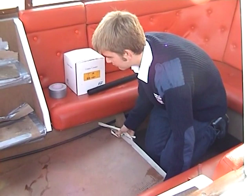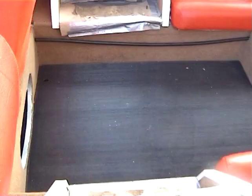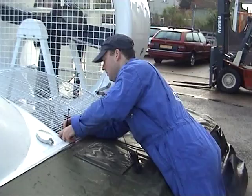This is Ben removing the hardboard protection from the carpet. You'll see when he's removed all this the nice new carpet underneath. This is the floor matting which Ben has just exposed by removing the cardboard.